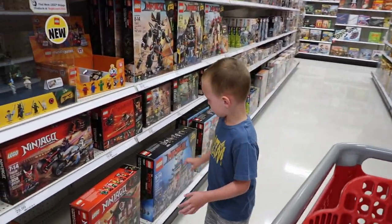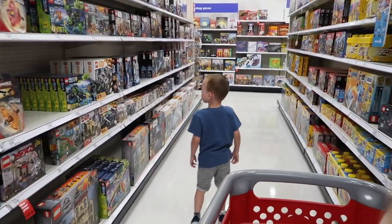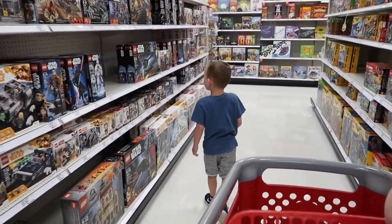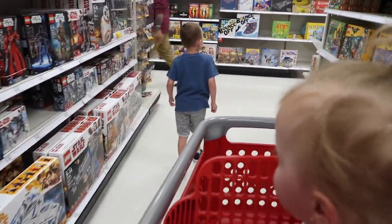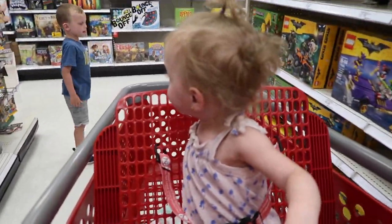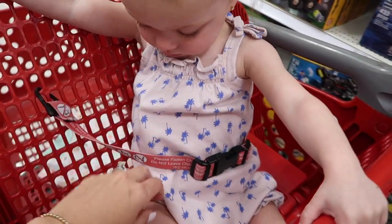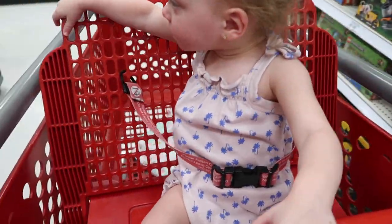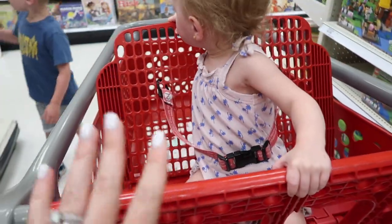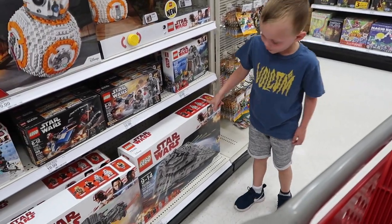You like looking at Legos? This is one of the rompers that I hauled for her in my toddler summer clothing haul from Harper Canyon — it's the brand — and I got it from Nordstrom Rack. What is that, Kacen? Star Wars.